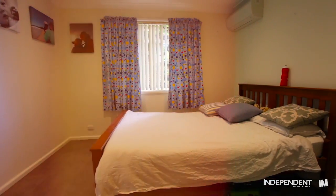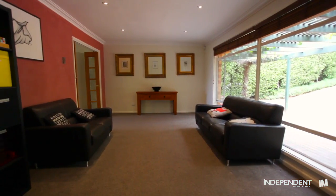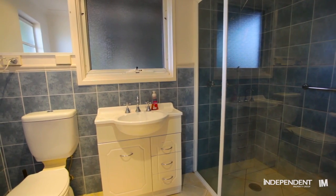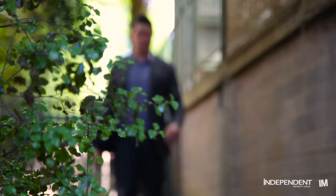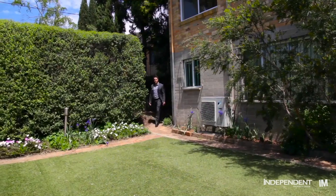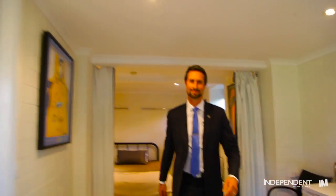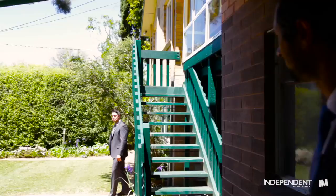This property has a very unique layout which is sure to appeal to a wide range of buyers. The two downstairs bedrooms, each with their own ensuite, can be accessed from the side of the home, making them perfect as a teenager's retreat, a home office, room for an au pair, or you can even rent them out as separate self-contained flats.